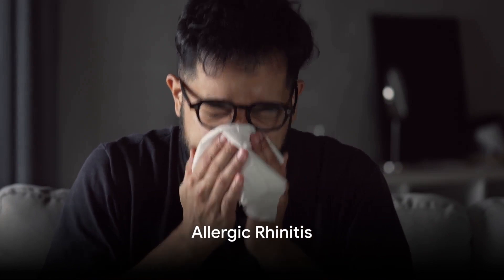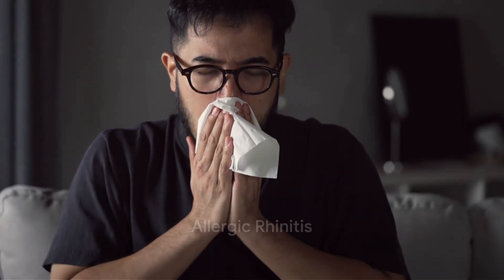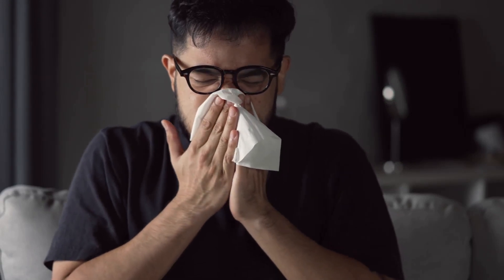Are you constantly sneezing, dealing with a runny nose, or fighting nasal congestion? Could these be symptoms of allergic rhinitis? And could nettle be a natural remedy for managing these symptoms?